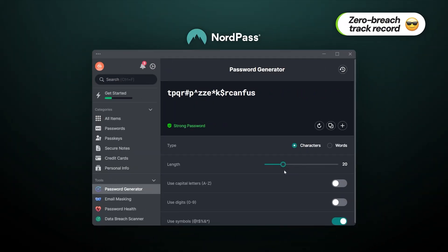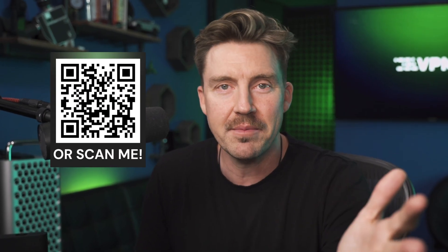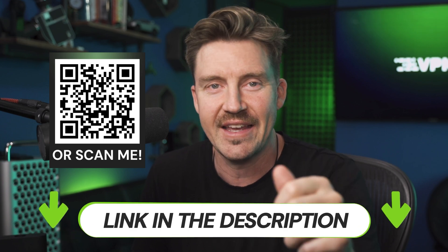But if you want a password manager with a zero-breach track record, consider NordPass — I do have a discount for it in the description. Now, in the pricing section I mentioned that Bitwarden doesn't hold up against some competitors when it comes to features and extras, but let's see what it does have.